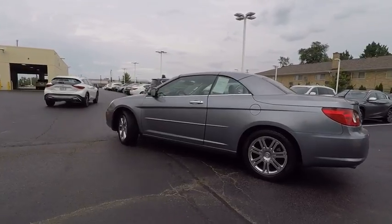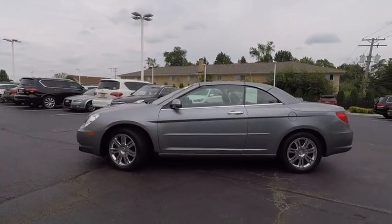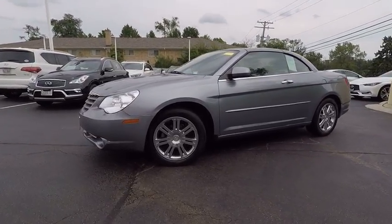Sebring makes driving fun again and is priced below $10,000. This vehicle has less than 90,000 miles. Here are some of this vehicle's great options.